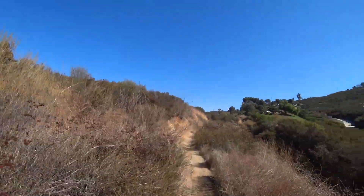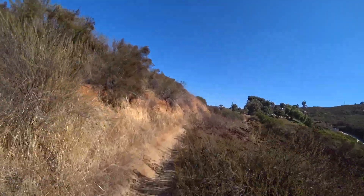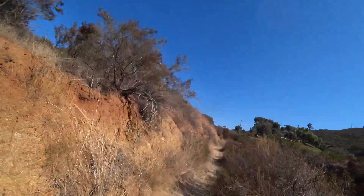Finishing up a fun short ride here today at Anderson Trail in Alpine, California. Another great day of more to explore. Thank you all for watching.